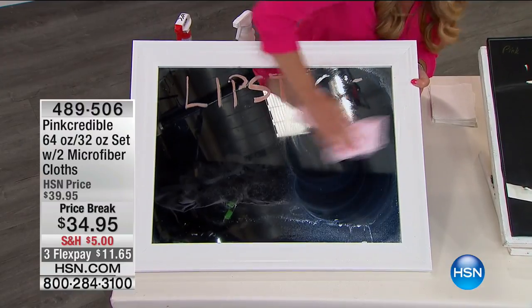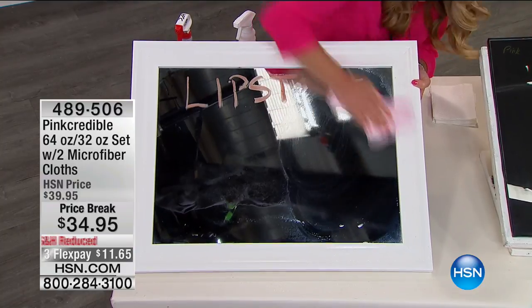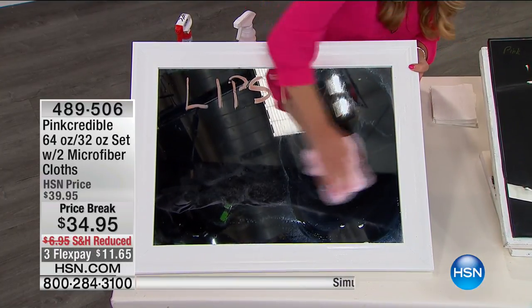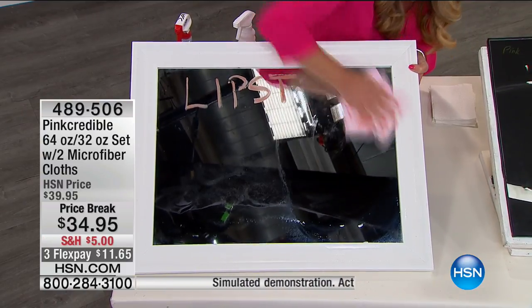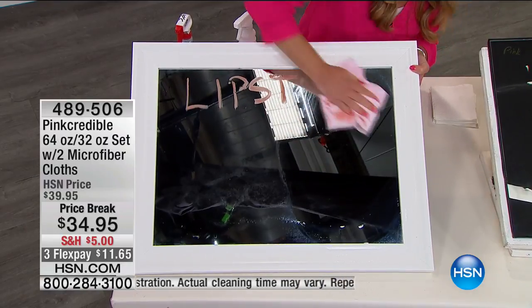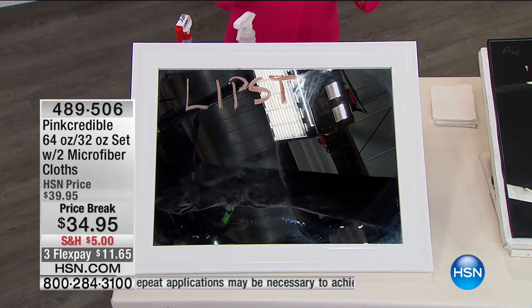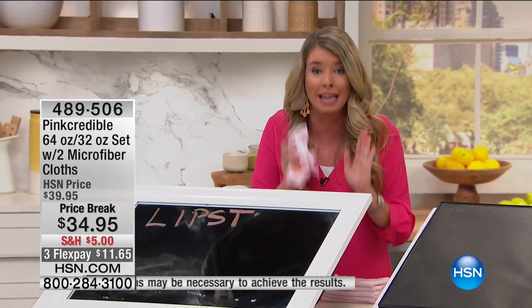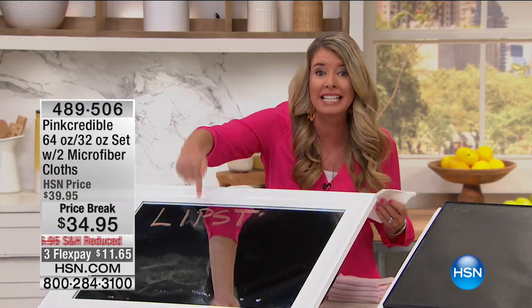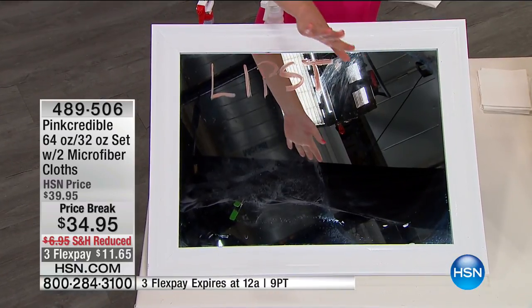Pink Credible is amazing because it not only cleans for you, it also helps protect so that you clean less often. Getting it cleaned the first time and not having to clean it the second or third time — that to me is even more important. Some people would call me a lazy cleaner; I would call myself a smart cleaner. This is hairspray and lipstick, so we're not messing around with a mess.